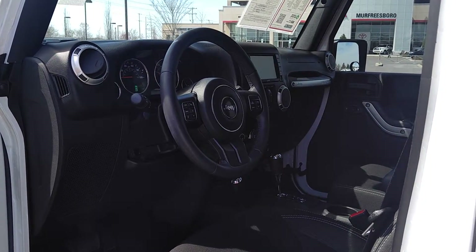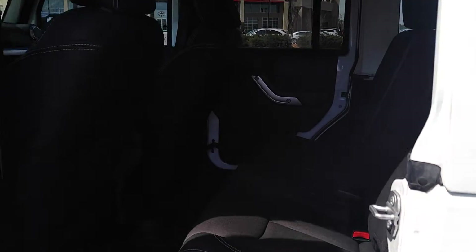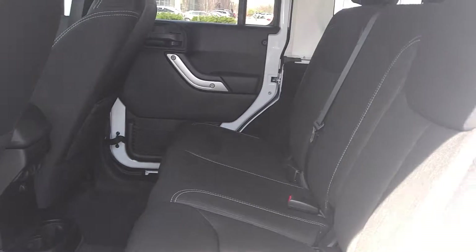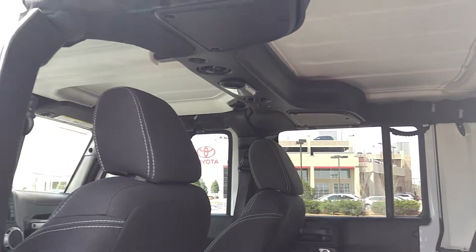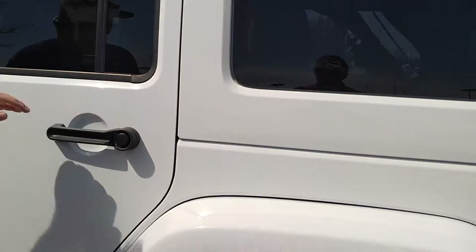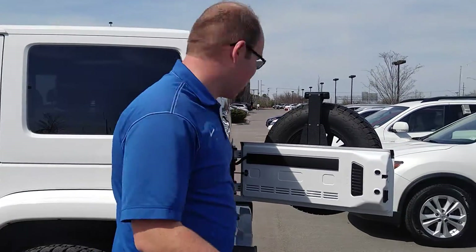Go ahead and check out the back as well. Again, just super clean condition, one owner. It is pretty, isn't it? It is.